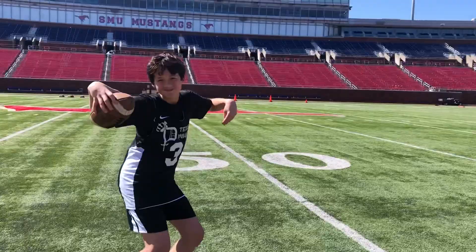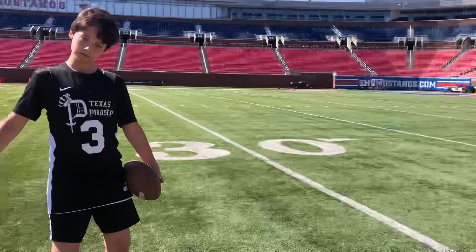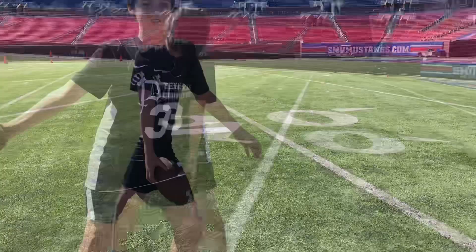Here's the 10-yard line, 20-yard line, 30-yard line, 40-yard line, 50-yard line, second 40-yard line, second 30-yard line, second 20-yard line, second 10-yard line, and finally the second end zone.